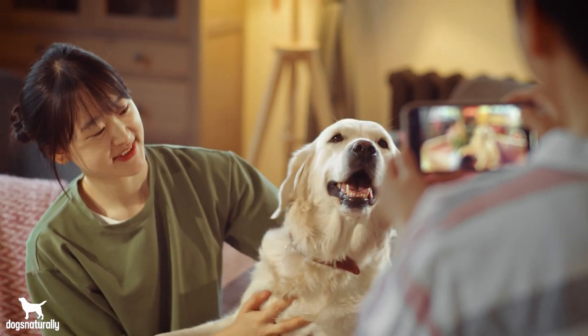Dogs these days have poor diets. They're over-vaccinated and over-medicated, and don't even get me started on flea and tick prevention. That means the immune system has to work really hard, and when it can't keep up and your dog gets these toxins too frequently, his immune system can break down, and that leaves him vulnerable to disease.